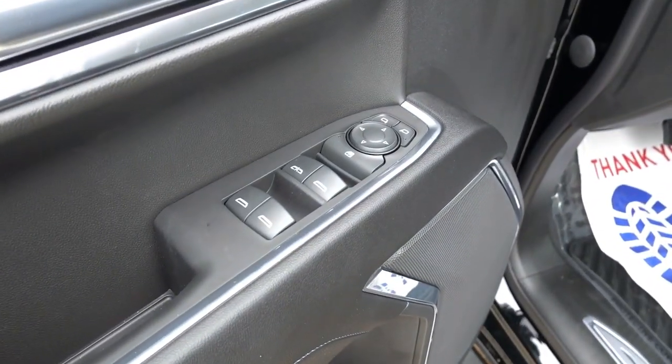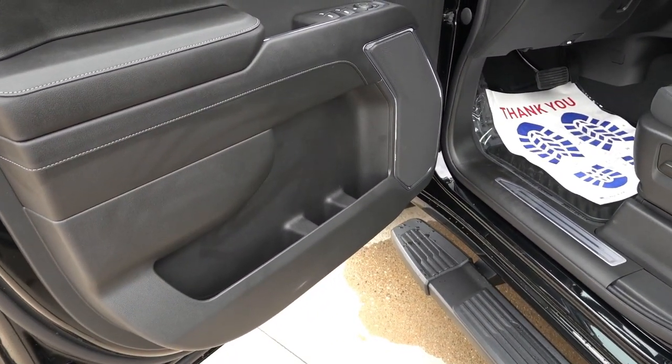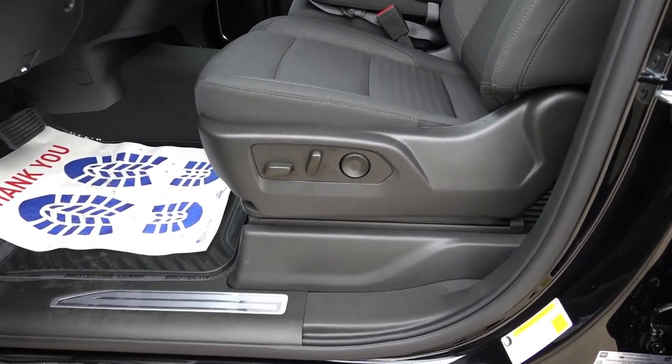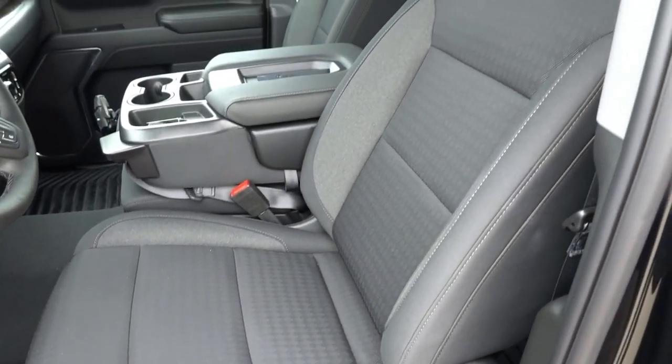Nicely padded armrest with some accent stitching. Power windows, mirrors, and locks. And some extra storage down in the door panel. Coming to the driver's seat, this will have a power driver's seat with two-way power lumbar and the standard cloth interior.